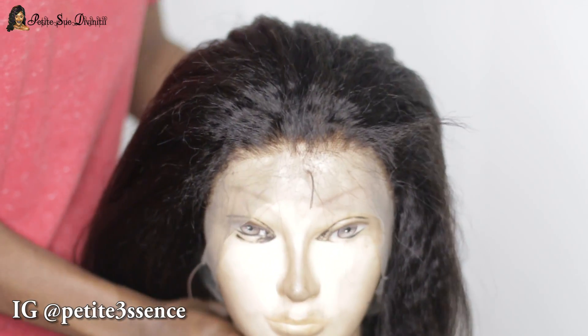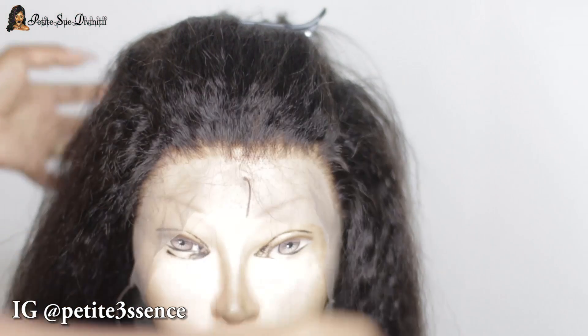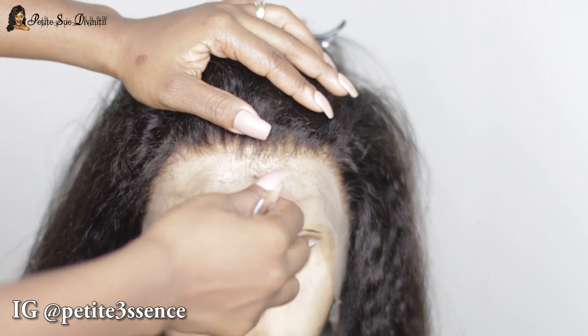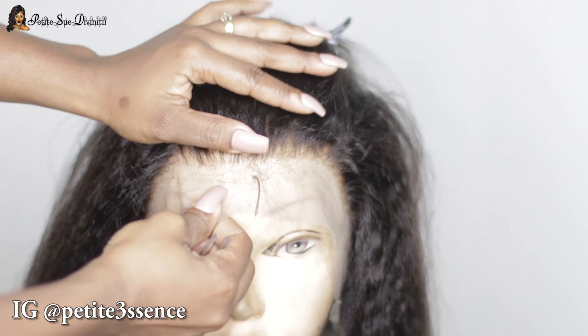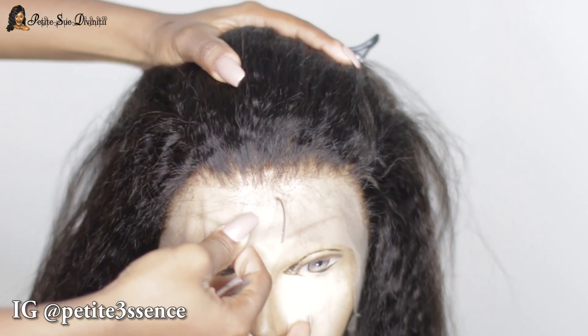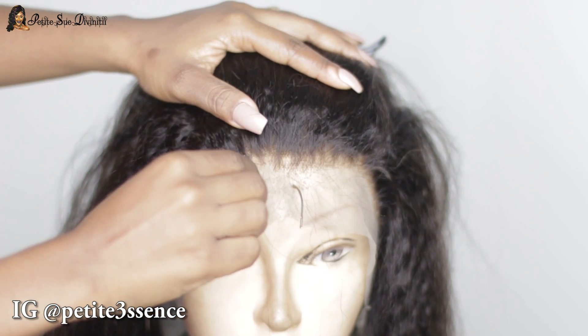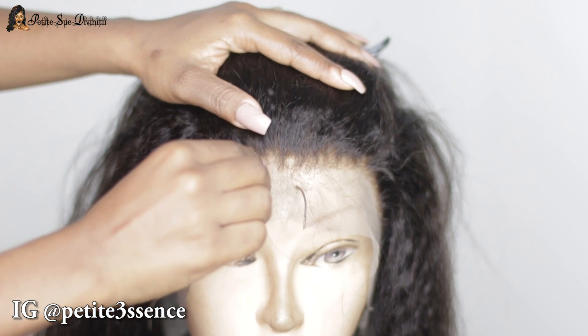Welcome back guys! As you can see, I have this beautiful gorgeous wig right here — the most natural wig ever. This is from rpghair.com, it is the pre-plucked 360 frontal wig, kinky straight Brazilian virgin hair, 18 inches long. It's 100% virgin Brazilian hair, kinky straight texture, and it's a 360 lace wig cap.